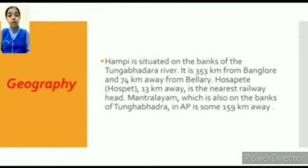Hampi is situated on the banks of the Tungabhadra River. It is 353 km from Bangalore and 74 km away from Bellary. Hospet, spread 13 km away, is the nearest railway head. Mantralayam, which is also on the banks of the Tungabhadra, is some 159 km away.